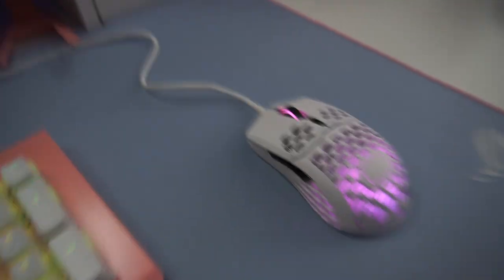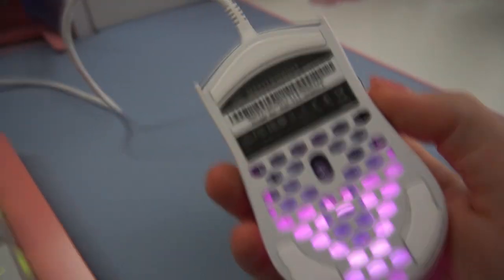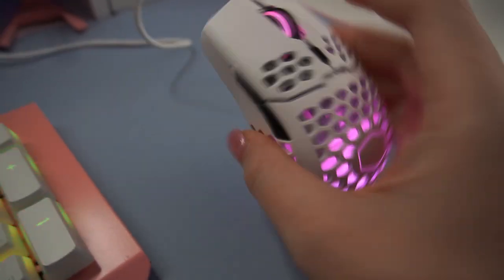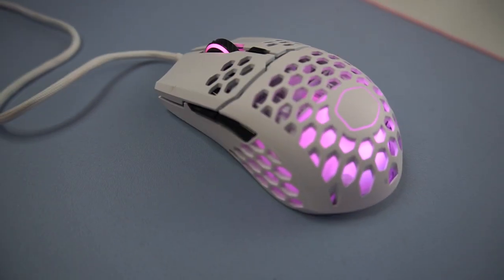The mouse that I use is the Cooler Master MM711. I love this mouse because it is super lightweight, and I've just started getting pretty bad RSI in my wrist, so it's been a lifesaver.